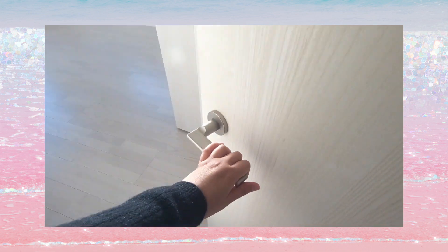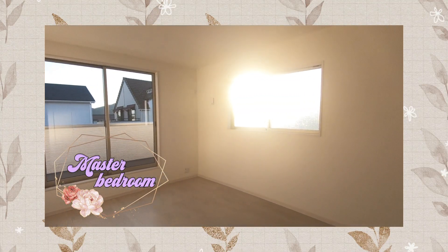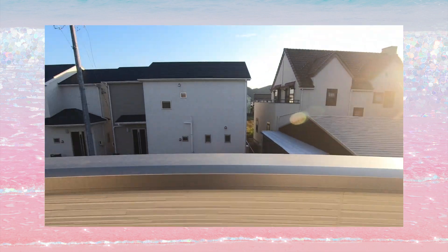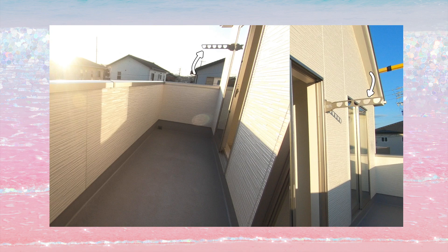Last but not least, this is the master bedroom. Let's check out the balcony. So there are two metal arms affixed right there that can be pulled up and down and have spaced holes into which long metal poles can be inserted. This is where we'll hang our laundry to dry.